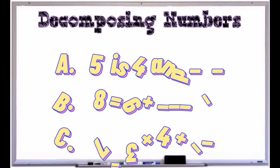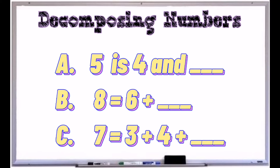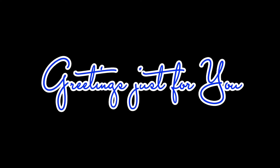And how about for the next challenge? Decompose the following numbers. Five is four and ___. Eight is equal to six plus ___. And seven is equal to three and four and what number? Time's up! Did you get them right? Here's the answer: five is four and one, eight is equal to six and two, and seven is three plus four plus zero.